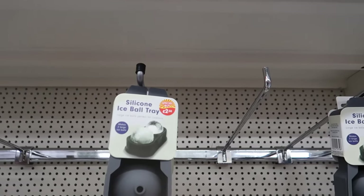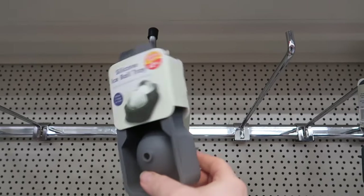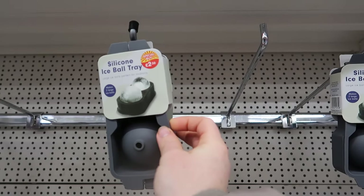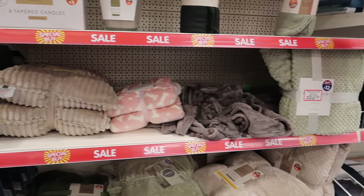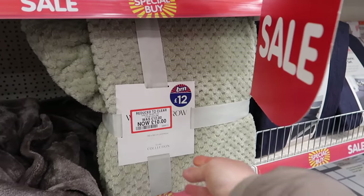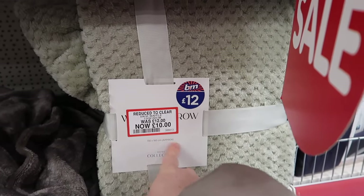There's a silicone ice ball tray - very TikTok - so you can make ice balls with this little silicone mold at two pounds fifty. They've got some items on sale, such as a beautiful sage throw reduced from twelve pounds down to ten.